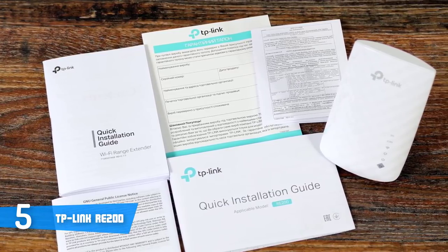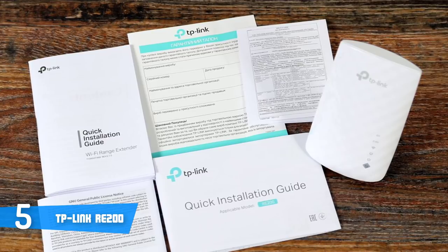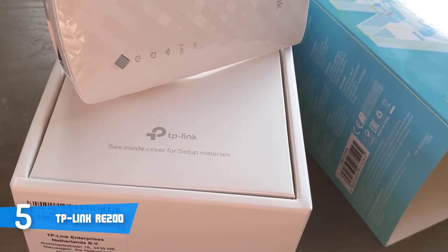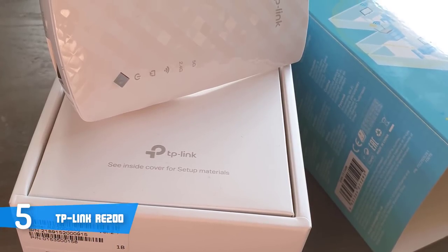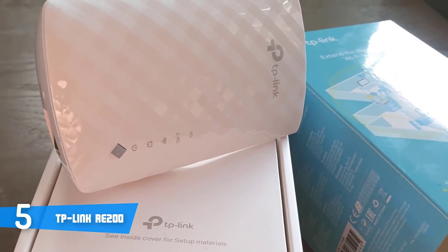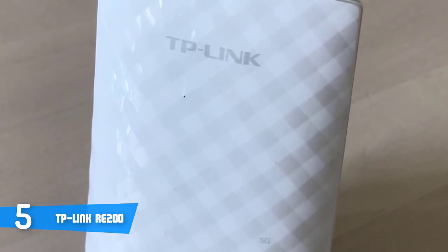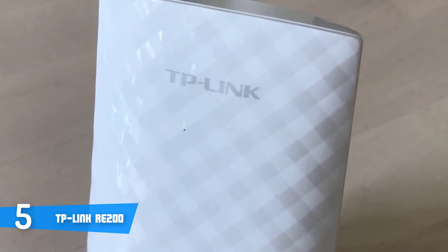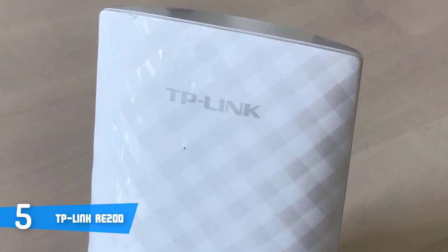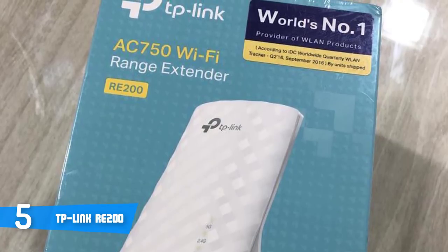You'll be able to use the TP-Link RE200 with any standard Wi-Fi router and establish stronger dual-band connections in dead areas that were previously difficult to access. You'll get seamless wireless coverage throughout your home or office that allows you to get more done whether you're at work or play. In terms of performance, the TP-Link RE200 offers up to 750 Mbps dual-band Wi-Fi with 300 Mbps on the 2.4 GHz band and 433 Mbps over the 5 GHz band. Unlike most competitors, the RE200 comes with an Ethernet port, so you can also connect devices that need a wired link such as a smart TV or PC.